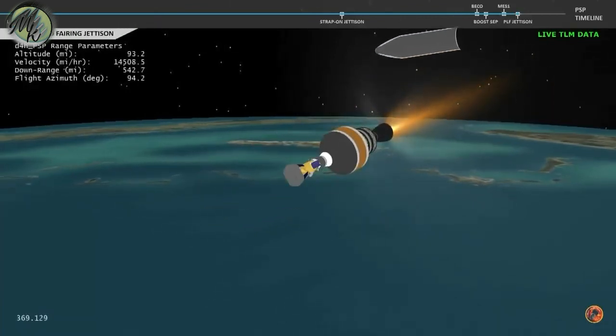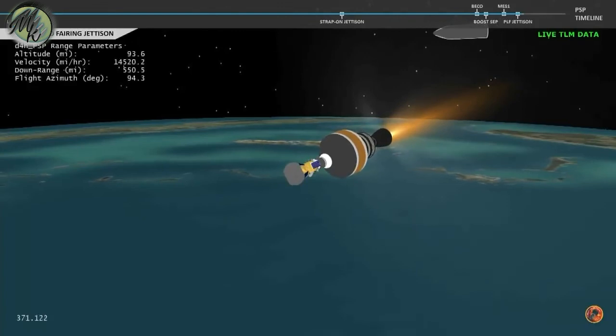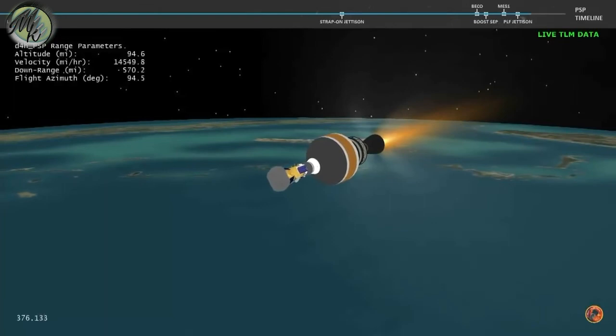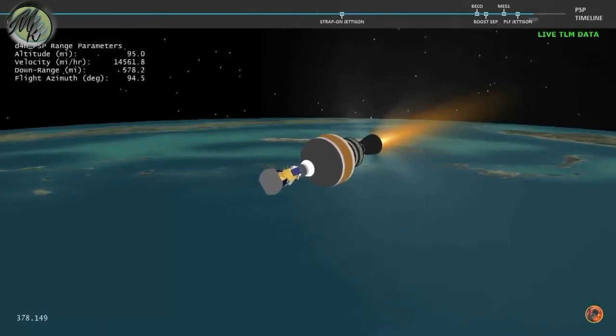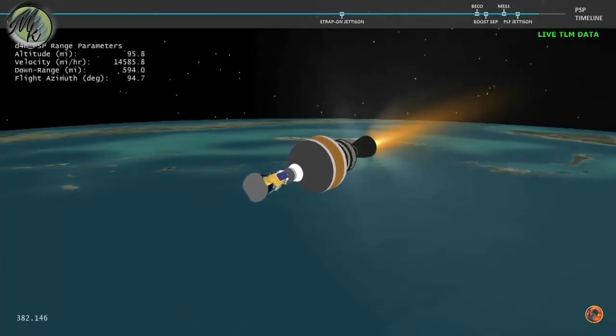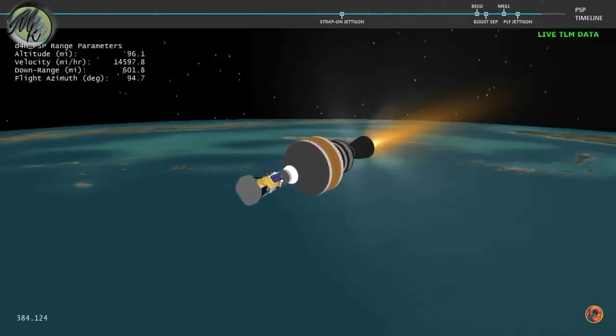And we have good indication of payload fairing jettison. Now six minutes, 20 seconds into flight. And with the boost phase of flight complete, Parker Solar Probe will now continue its journey to the Sun.